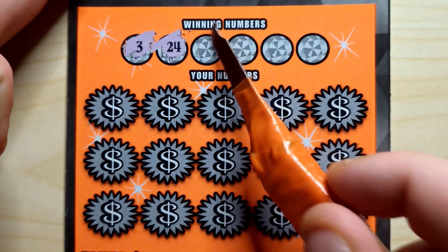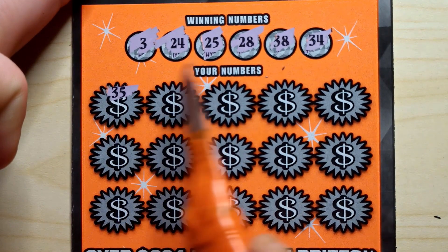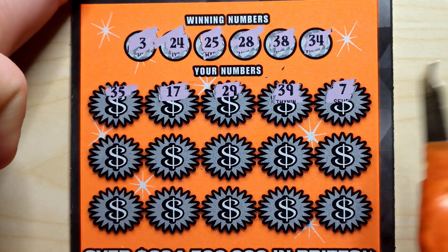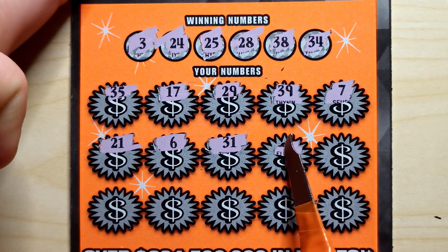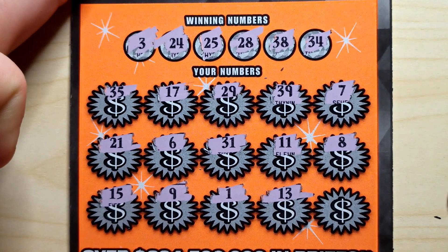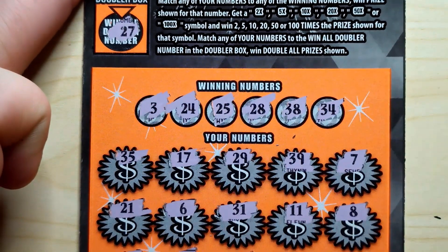Winning numbers ticket 24: 3, 24, 25, 28, 38, and 34. Starting out with 35, 17, 29, 39, 7, 21, 6, 31, 11, 8, 15, 9, 1, 13 — and a loser, no matches. Win all number 27 — I do not think so.